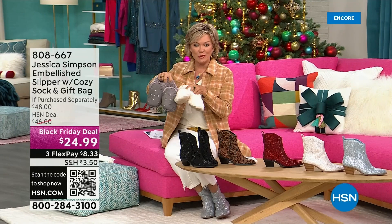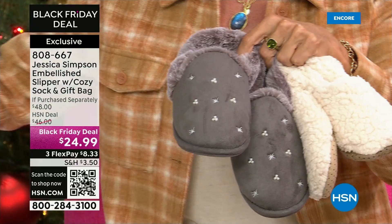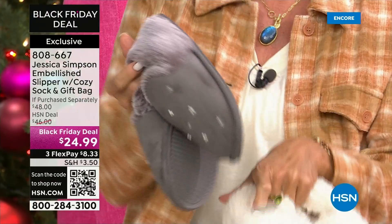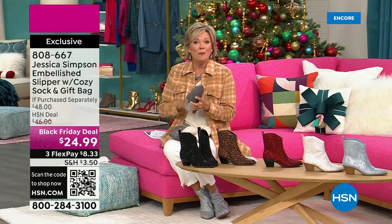Still to come — check these out! I remember last year we did the slipper set with you and these blew out of here. This is such a fun way to go. It's a slipper and the cozy sock — it's a gift set. You're getting both pair and they come with this cute little Jessica Simpson drawstring bag. They are a Black Friday deal price — $24.99. That's almost half the price you'd find in retail stores. The slippers have grippy bottoms, and the same traction on the outsole.